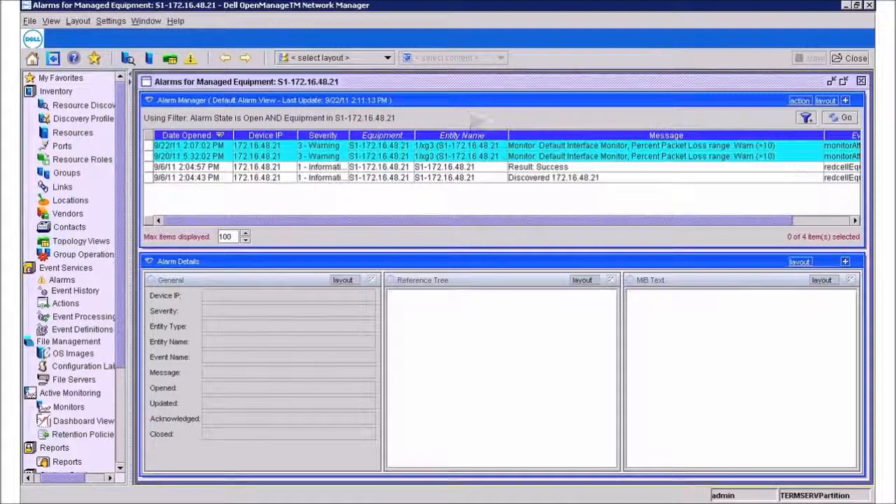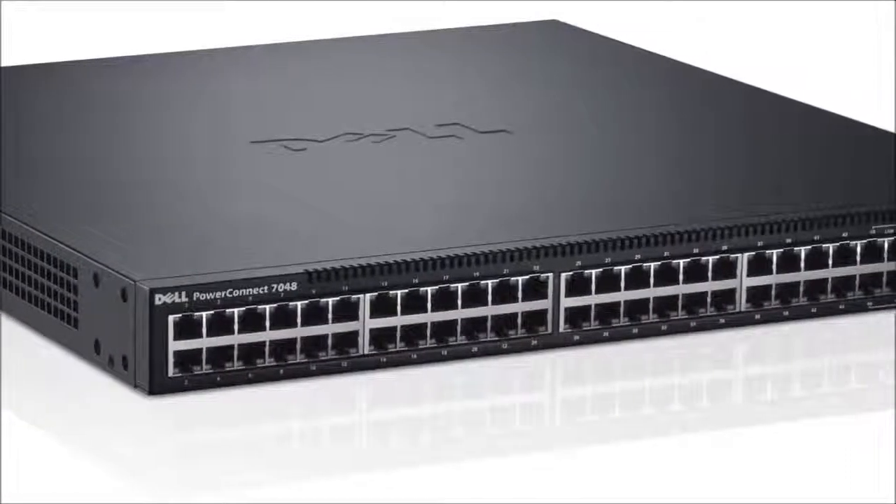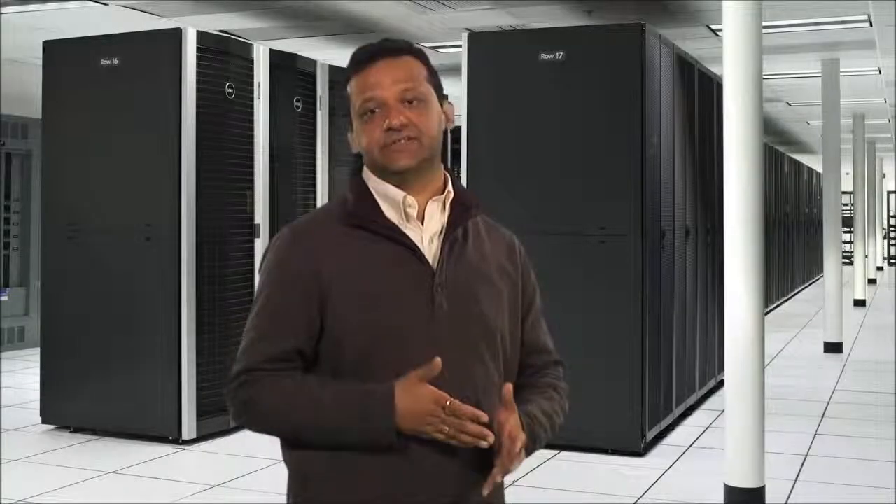The ability to scale your network with high-density stacking capabilities and comprehensive management, along with energy-conscious features that will help keep your power costs down, make the PowerConnect 6000 and 7000 series switches an excellent option for growing enterprises.